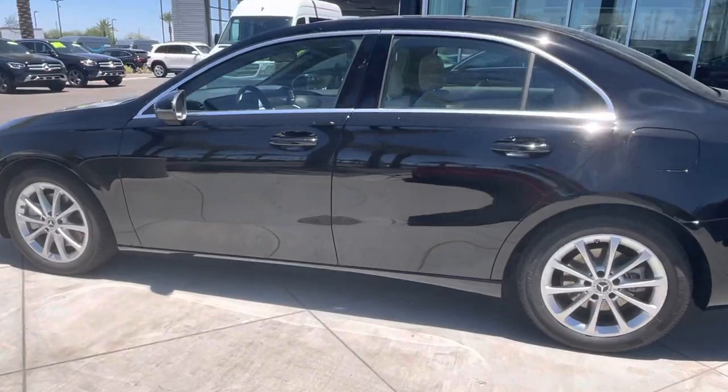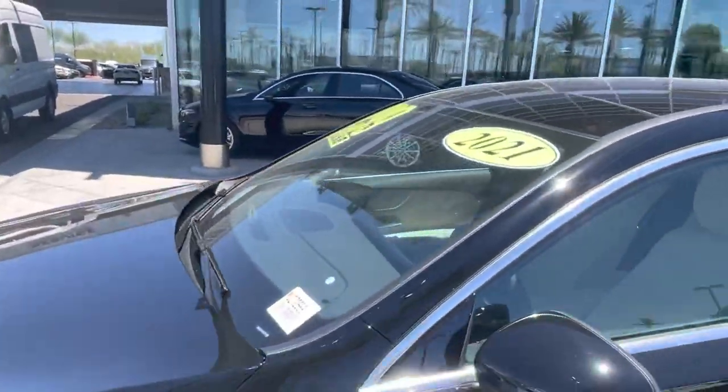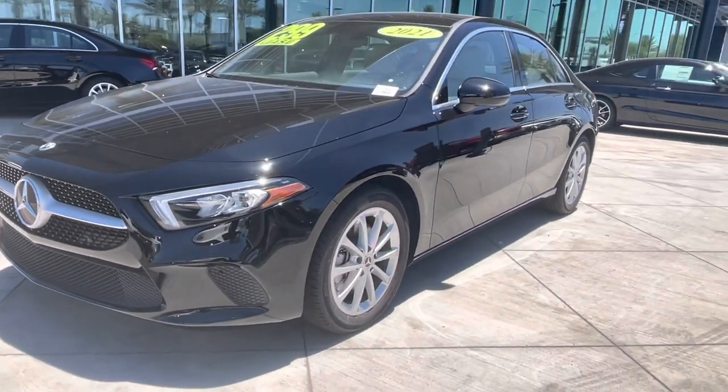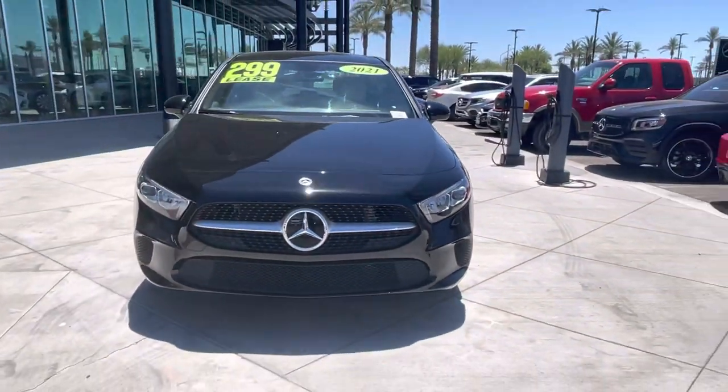Call or text me with any questions regarding this Mercedes-Benz A220. You can reach me anytime at 602-561-7672. Thank you very much. Once again, my name is Jamie, Mercedes-Benz Gilbert, Arizona. Enjoy your weekend.